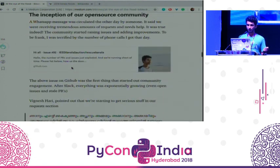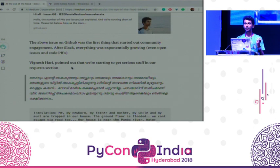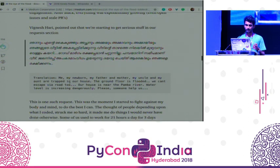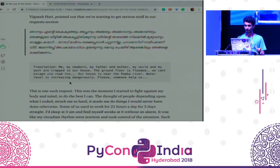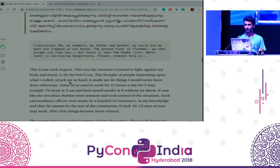First we started receiving requests like for 10 liters of water and food. Then this is a request in our original language — the translation is here: 'Me, my newborn, and my father, mother, my uncle and my aunt are trapped in our house. The ground floor is flooded. We can't escape via road. Our house is near the Pamba River. Water level is increasing dangerously. Please someone help us.'